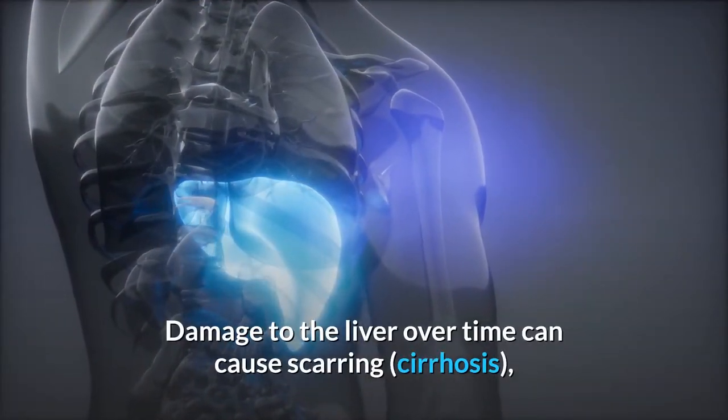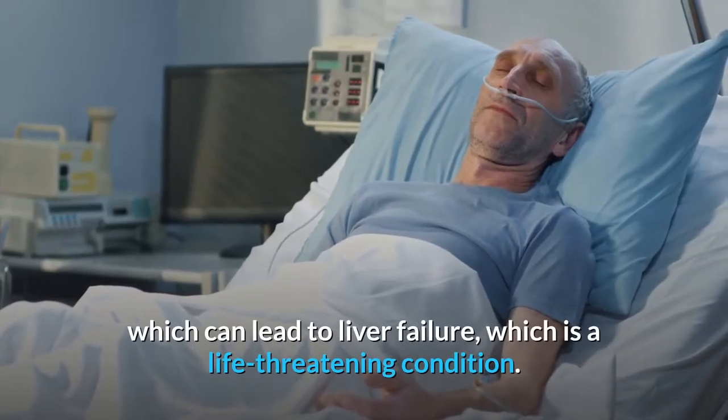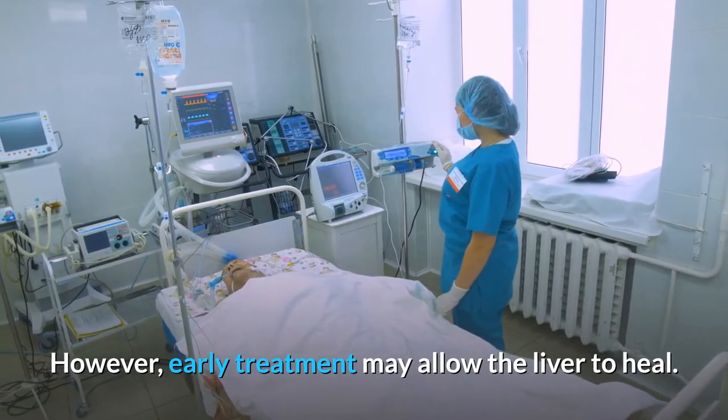Damage to the liver over time can cause scarring, cirrhosis, which can lead to liver failure, which is a life-threatening condition. However, early treatment may allow the liver to heal.